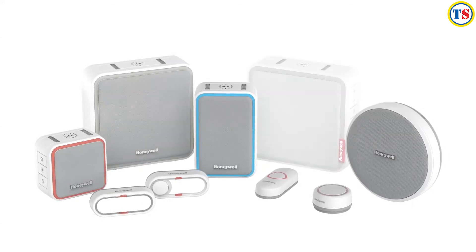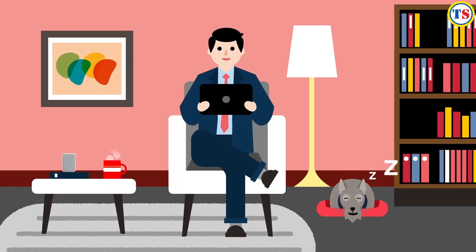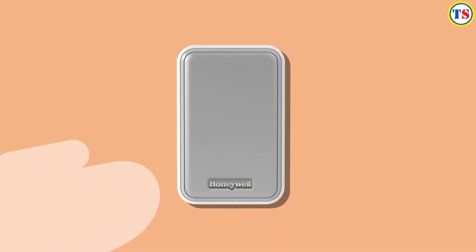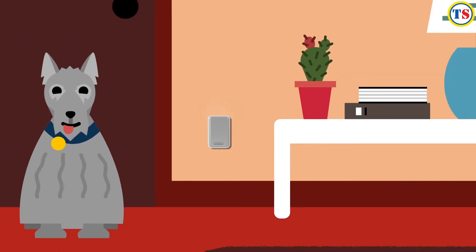Honeywell wireless doorbells put you in control and adapt to the way you live. Our name on the box means they're easy to install and built to last. The crisp, clear melodies set a new standard, and with a wireless range of up to 200 metres, you'll never miss another visitor.